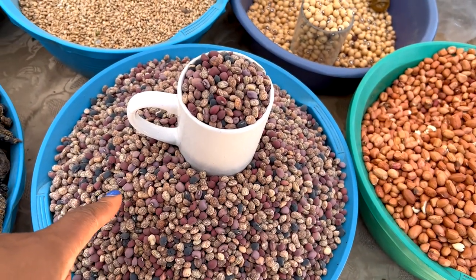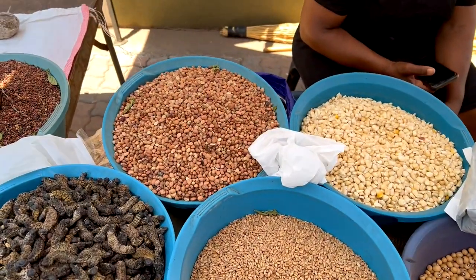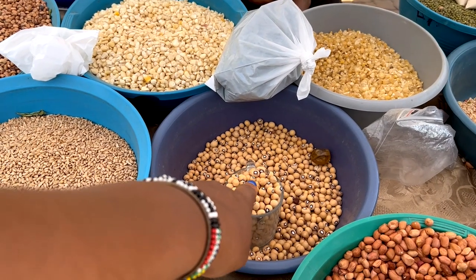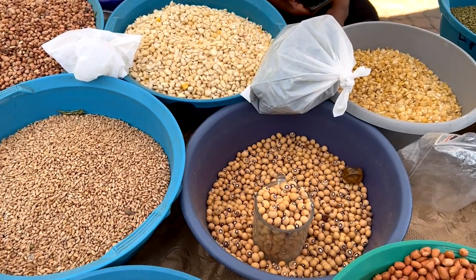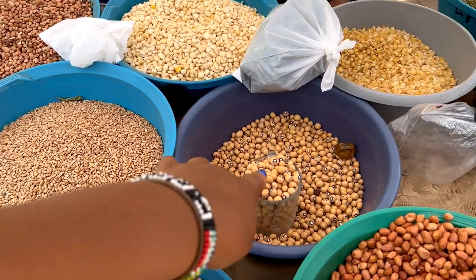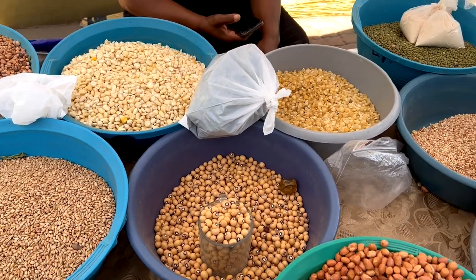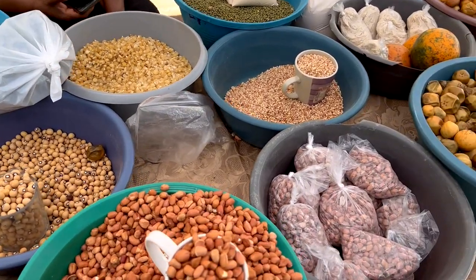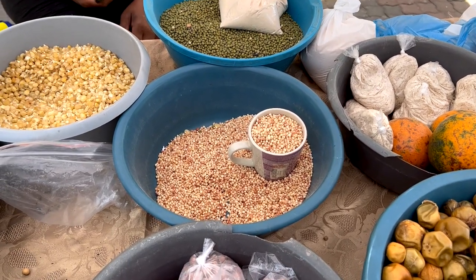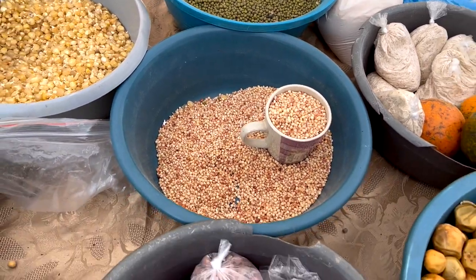These are beans. And what are those? A guy told me those were nuts. Peanuts. And what is that? Corn. I've seen those. What are those called? Those are green beans. They have lentils. You sure? It's a type of lentils. Okay.